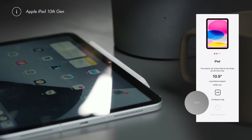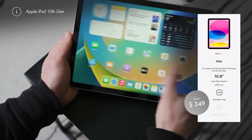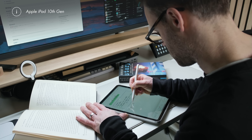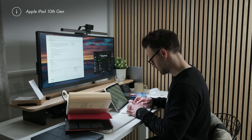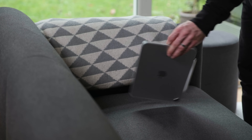The base iPad 10th gen, as I film, from $349, is perfect for students on a budget and basic users with its A14 chip and 10.9 inch screen. It handles notes, reading, and media really well. The upcoming 11th gen should likely add Apple Intelligence capability and could well be a great bump-up option if you can wait.